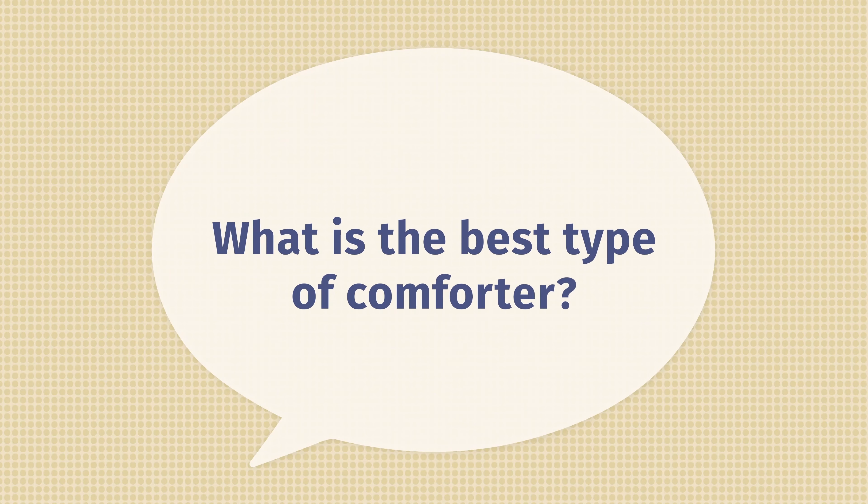Now I want to answer some frequently asked questions about comforters. First off, what is the best type of comforter? With comforters, you're going to have two main types: down comforters and down alternative. A down comforter is better for those who like that fluffy, lofty feel and something more breathable. A down alternative comforter is better for those who want to save some money and those who struggle with allergies.